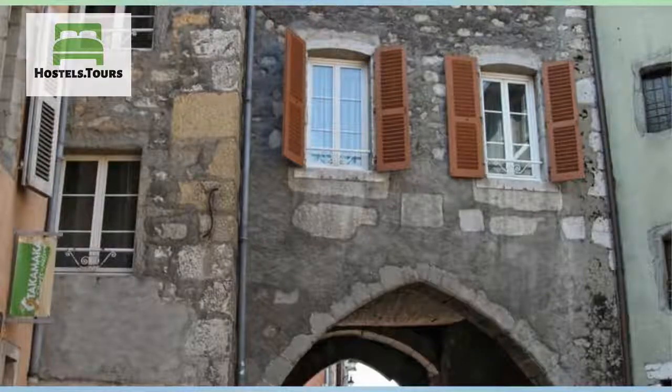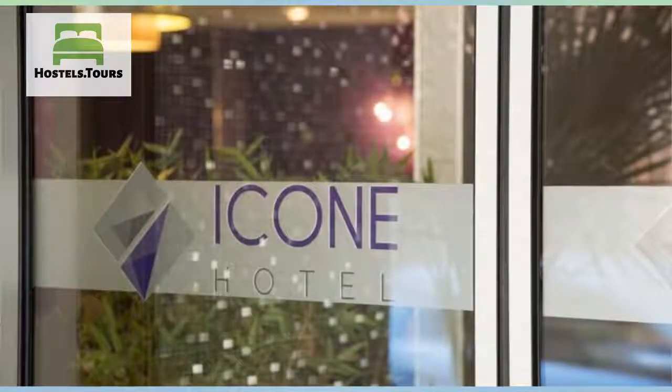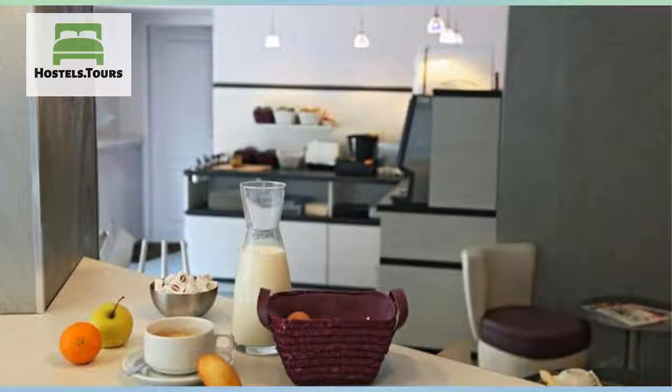Adonis Annecy is a 16th century building. It offers 25 air-conditioned rooms with views of the old quarters or courtyard. Our hotel also offers a shared lounge, luggage storage, and free WiFi.